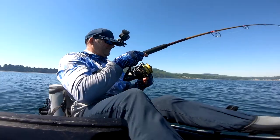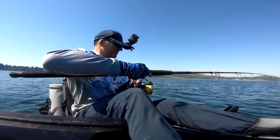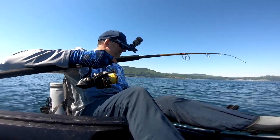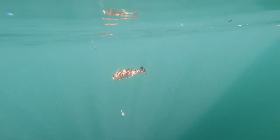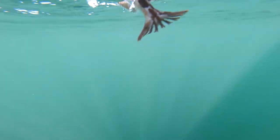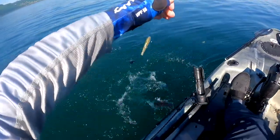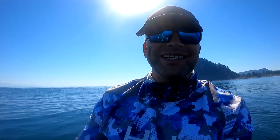Wow, it's like Lingcod City. I tried to flip it in the boat and he bounced right off my knee. Really gotta use the net more. I think that was a lingcod though — a baby one.